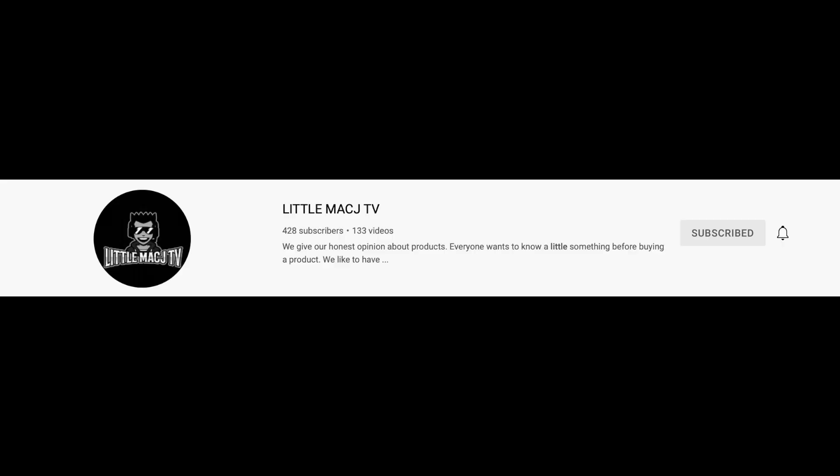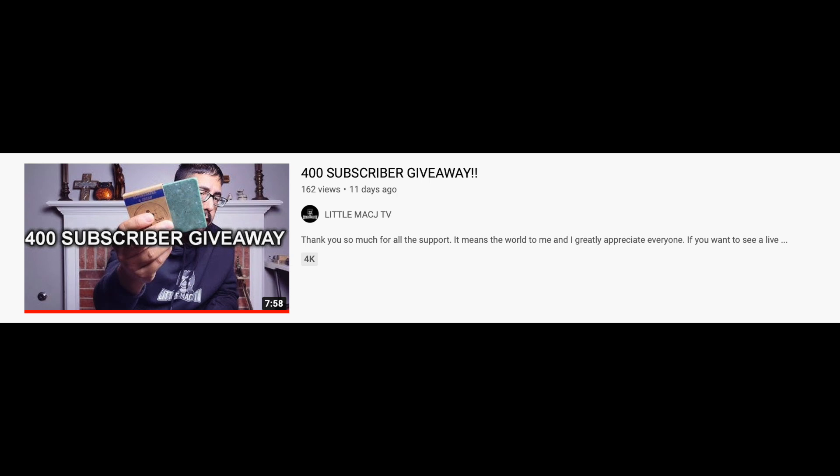Before opening it, I want to give a shout out to Little Mac JTV for sending me this bar. If you haven't checked out his channel, he does a ton of reviews — mostly soap among other things — and he does a lot of giveaways. I've gotten a couple bars of soap from his channel, so go over there, check him out, and consider subscribing.